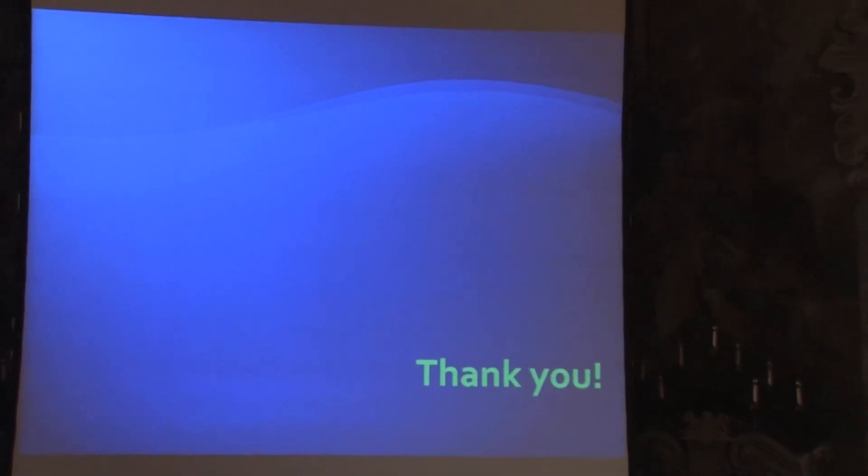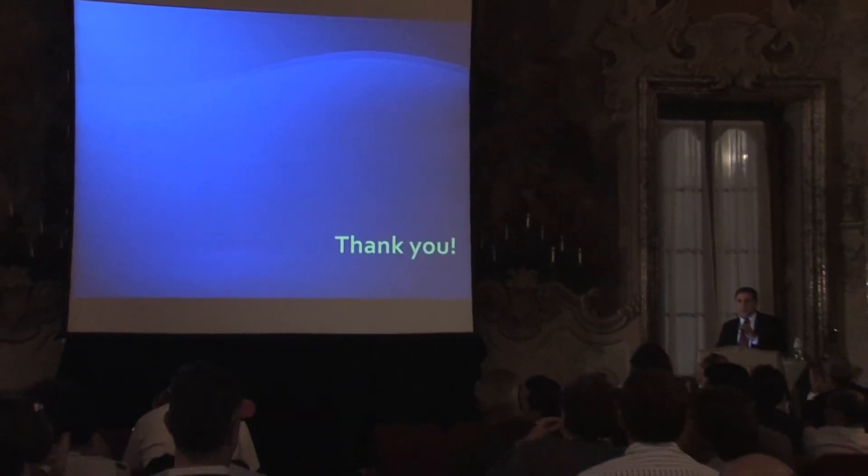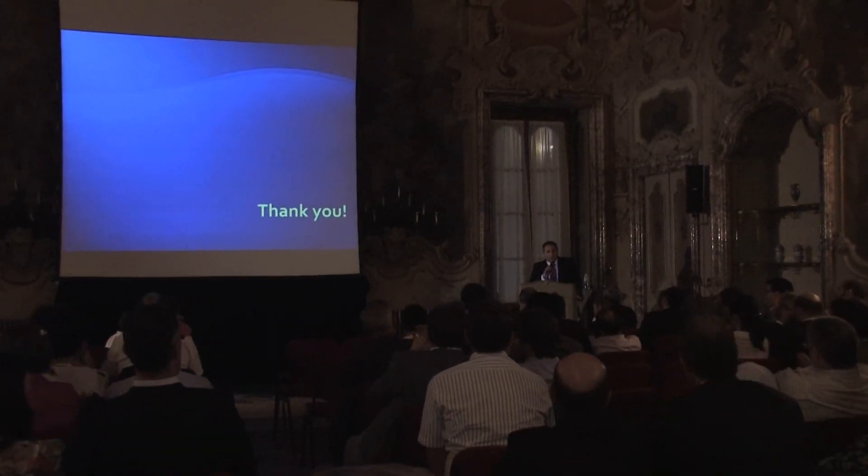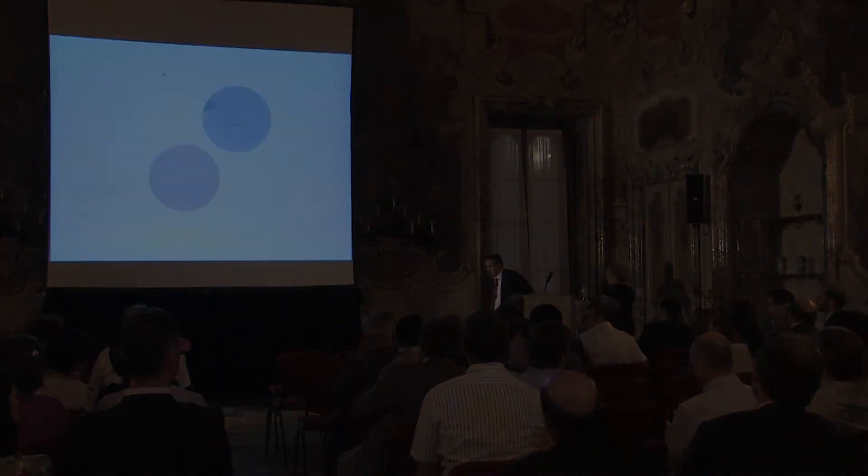I want to thank everyone for their attention, and once more I want to thank the R&D staff of Hanita — we can't do this without them. I want to thank Yakhir, Alex, and Yuval. Thank you very much.